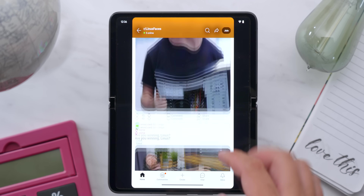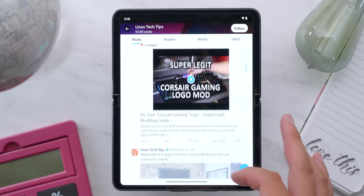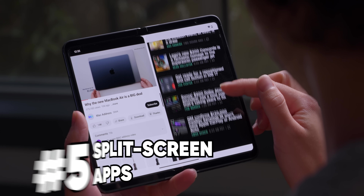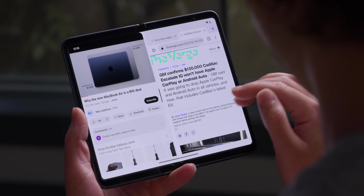Doomscrolling social media apps like Reddit, Instagram, or Twitter — which I am apparently legally obligated to call X now — with a foldable, you can double your doomscrolling power and use split screen to get two candy-bar-size apps going at the same time. It's not perfect; things can get a little cramped, but it is certainly better than not having the option, and when it works perfectly, it is pretty dang sweet. Kind of like our adorable and compact new stubby LTT screwdriver at lttstore.com.